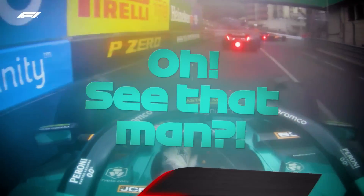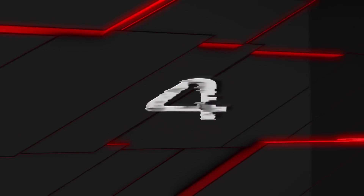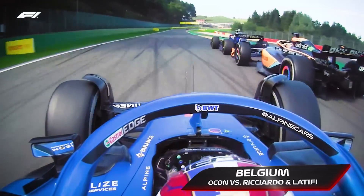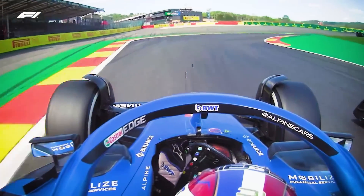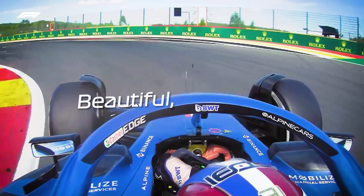See that man? That was awesome. Head down, crack on — this is good, mate. The Alpine of Ocon has a little squabble with the Williams and Nicholas Latifi. He's got past Ricciardo and he's going to try and get past Latifi in the space of about 200 metres — and he's done just that. Beautiful, well done.